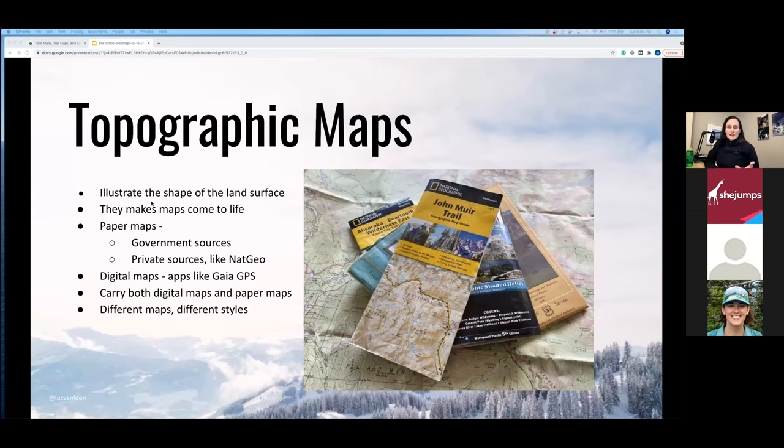I also like to carry a large-area paper map — like the entire wilderness area I'm planning to visit — so I can see in a broad view where I sit in the landscape. That way I can see exactly what my phone is showing me in relation to a larger portion of land. It's really helpful for understanding where you fit in. All these maps — government sources, private sources — have different styles.